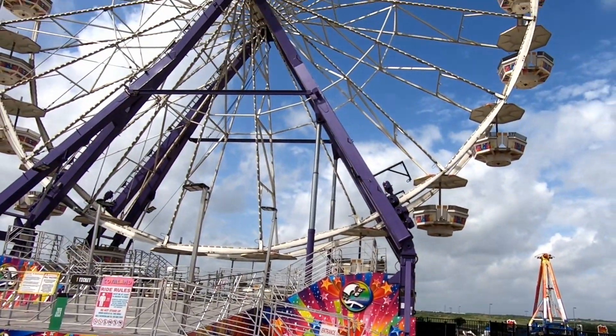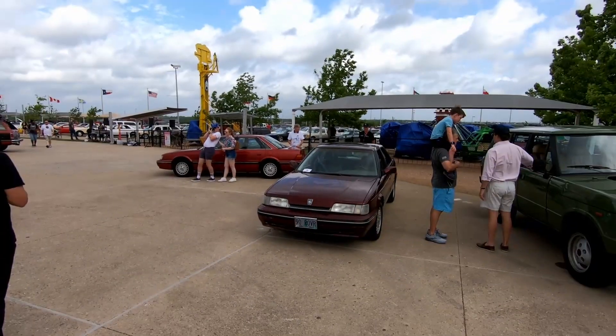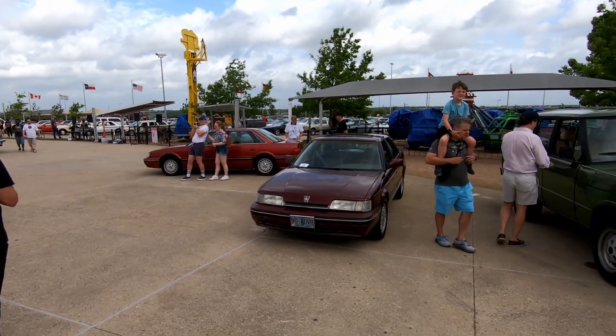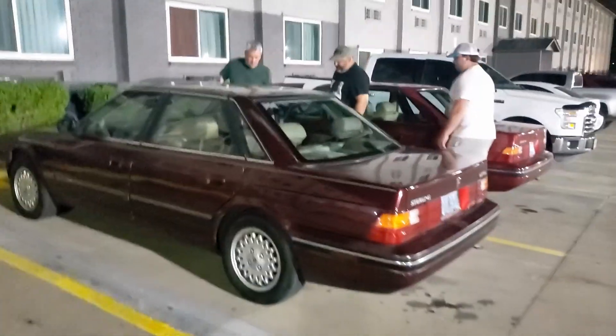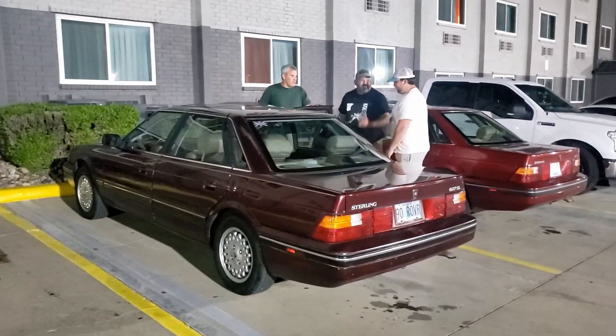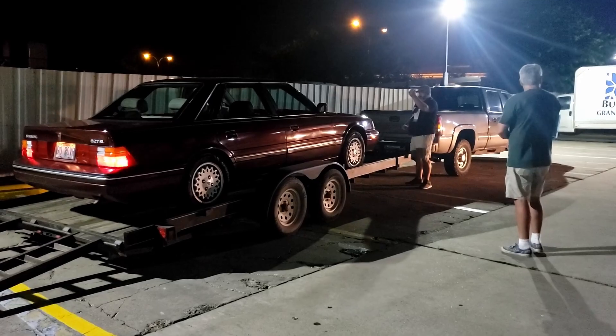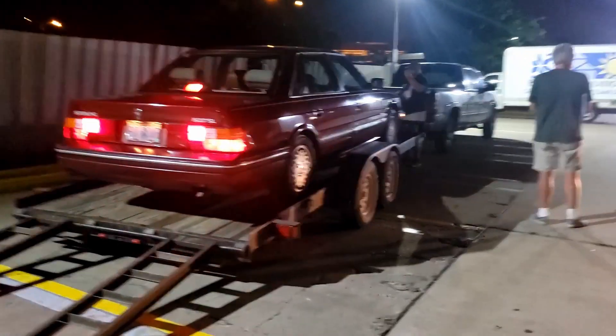Turned out we only got one bid on one car, from a young man named Cooper. We chatted with him — he knew a whole lot about Sterlings but had never actually seen one in real life before, which was really cool. He bought Tom's car; he had his choice of either one. He and his dad Robert came by our hotel that night and trailered it away. Down to one car. As Tom said, 'I'm excited that someone's excited about the cars' — and Cooper surely was.